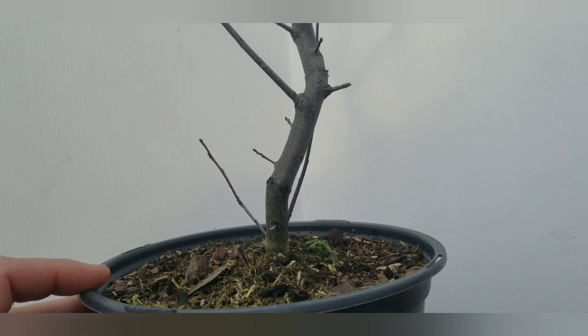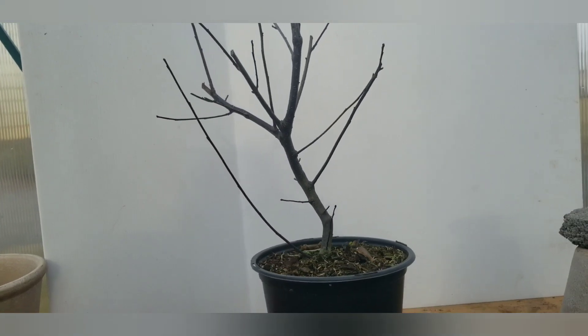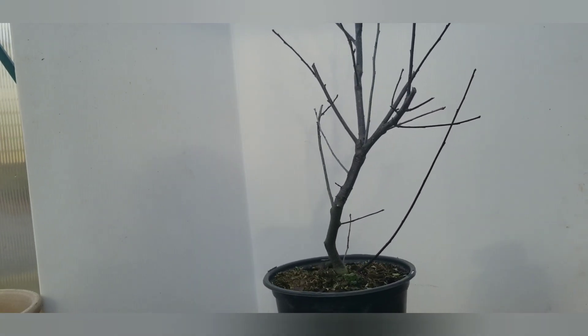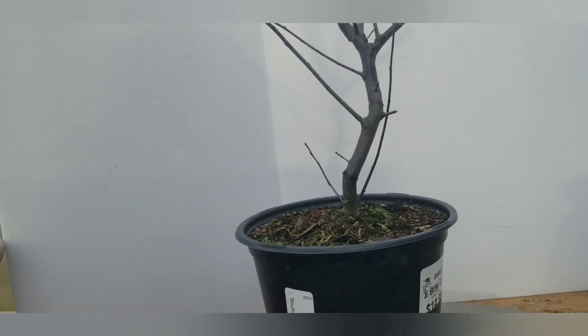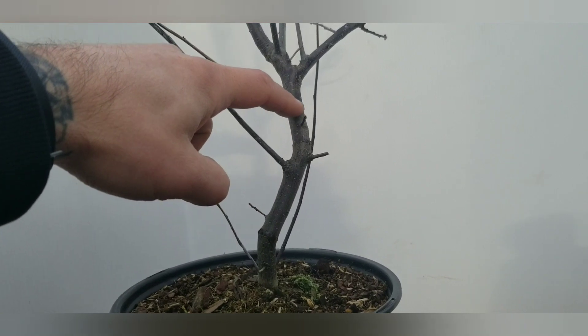This next tree is called a Southern Gentleman, or an Ilex V. I don't know what that means, but this tree had phenomenal movement running all the way up, so I couldn't help but buy this. Since we don't really have much taper, this one we're probably going to hit an air layer in here this year.